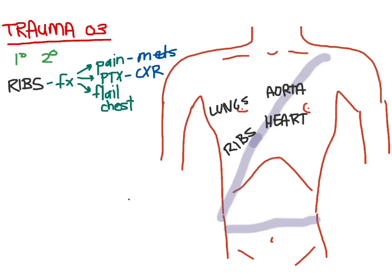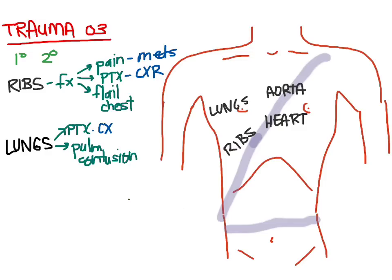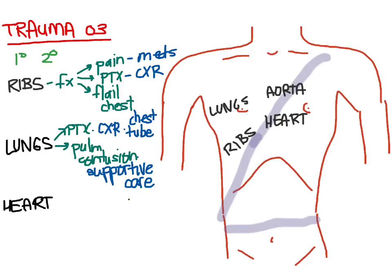Looking at the lungs: we already discussed pneumothorax from rib fractures. Another injury is a bruised lung — a pulmonary contusion — which appears as diffuse bilateral infiltrates on imaging. For a pneumothorax we need a chest x-ray and probably a chest tube. For pulmonary contusion, management is supportive: as the patient becomes hypoxic from the contusion, you may need to increase oxygen or even intubate them.